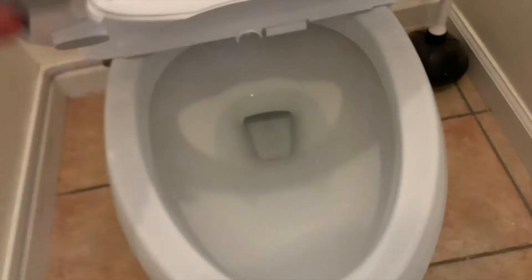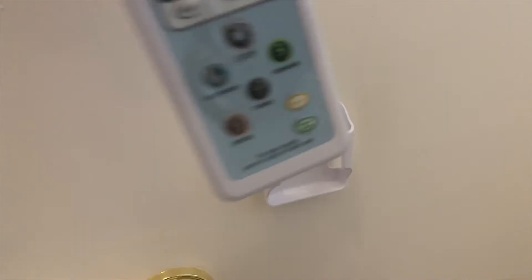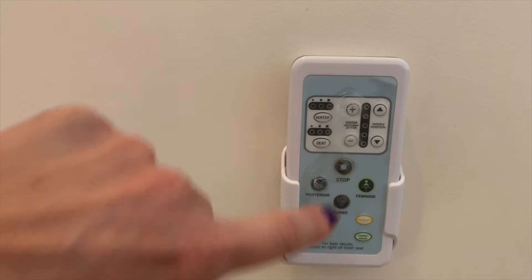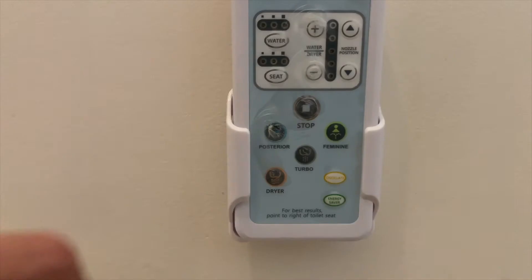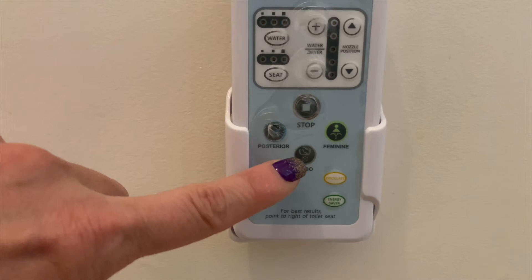This bidet works off of a remote control. For convenience, we went ahead and mounted the remote control on the wall near the toilet paper. Let's look at some of the features. Here we have the stop button. Next is the posterior button, which basically aims the nozzle towards the back. Next, we have feminine, which aims towards the front. Then we have turbo — turbo is kind of like an enema. It's obviously not as intense as an enema, but it does have a strong stream of water and does kind of mimic that sort of thing.